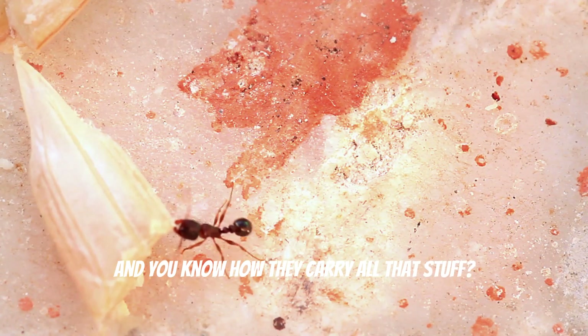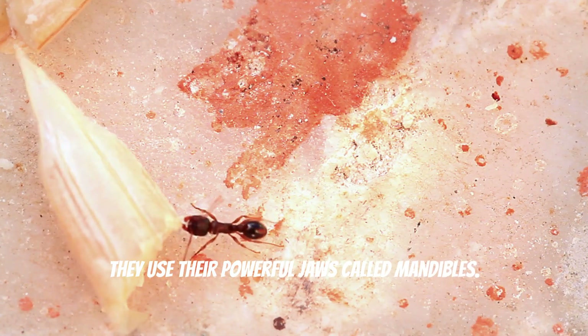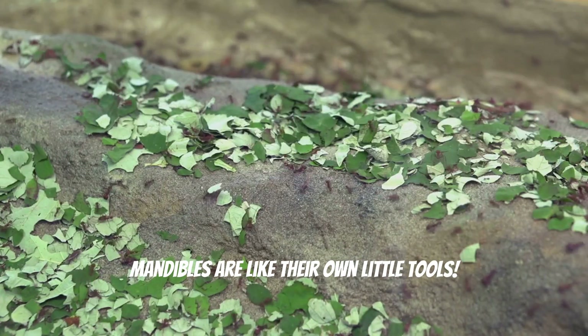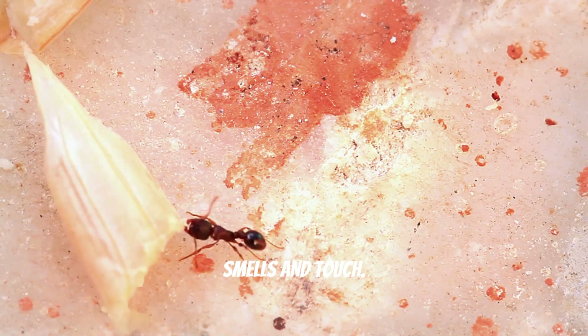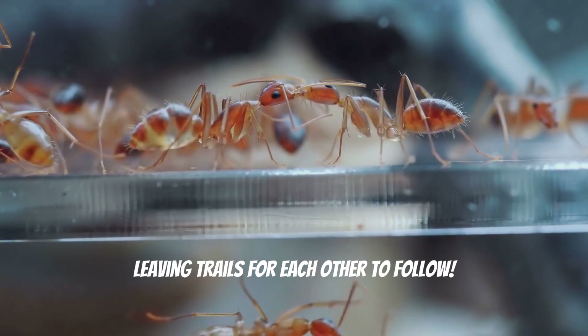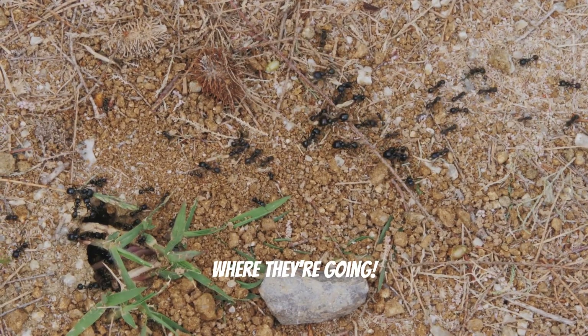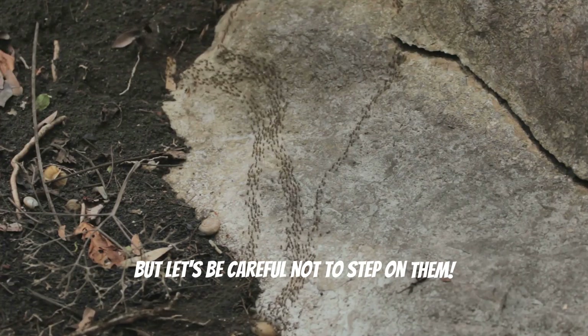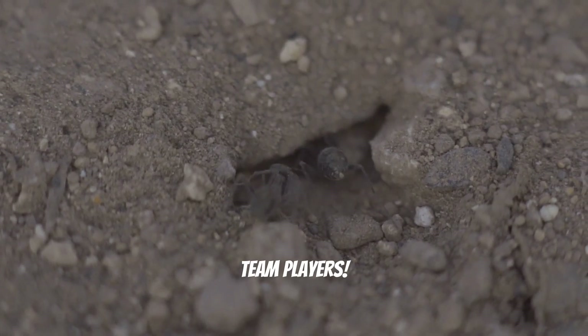And you know how they carry all that stuff? They use their powerful jaws called mandibles. Mandibles are like their own little tools. Ants communicate with each other using smells and touch. They're like little secret agents leaving trails for each other to follow. Isn't that cool? Maybe we can follow the ants and see where they're going. But let's be careful not to step on them. Let's give ants a big round of applause for being such hard workers and amazing team players.